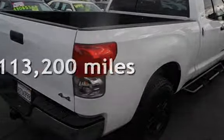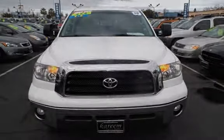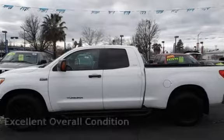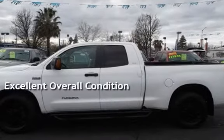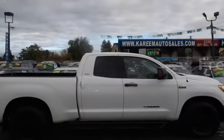This Toyota has less than 114,000 miles on the odometer. This vehicle is in excellent overall condition. This vehicle qualifies for the Carfax buy-back guarantee. Ask to see the free Carfax Vehicle History Report.